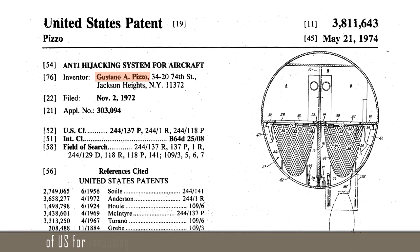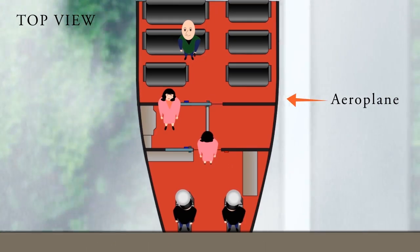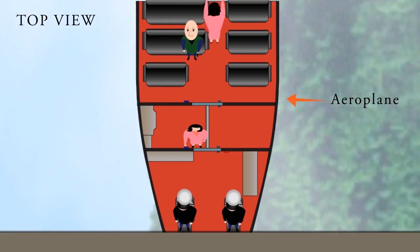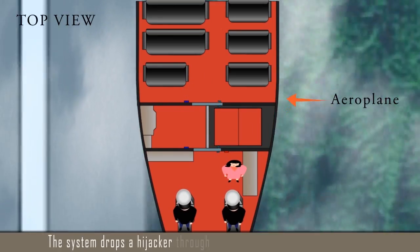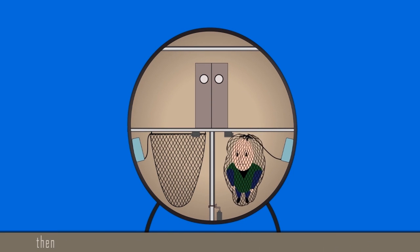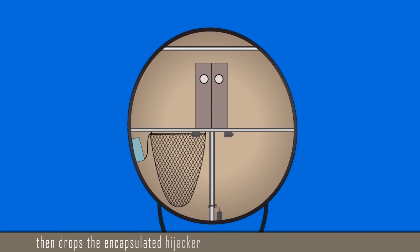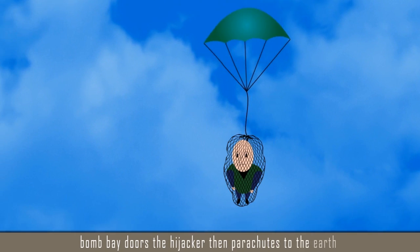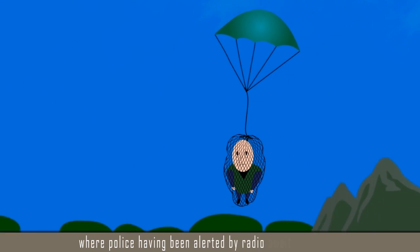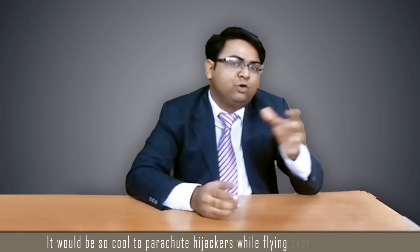In 2013, the safety engineering prize was awarded to Gustavo Pizzo of US for inventing an electromechanical system to trap airline hijackers. The system drops a hijacker through trap doors, seals him into a package, then drops the encapsulated hijacker through the airplane's specially installed bomb bay doors. The hijacker then parachutes to the earth, where police — having been alerted by radio — await his arrival. It would be so cool to parachute hijackers while flying over oceans, right?